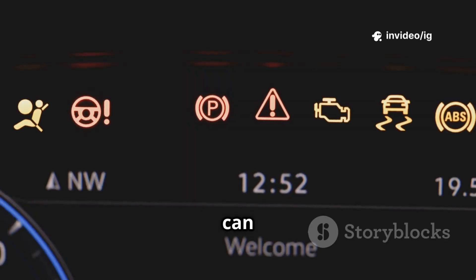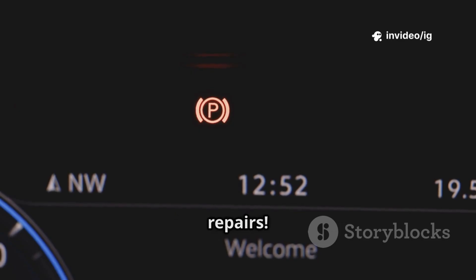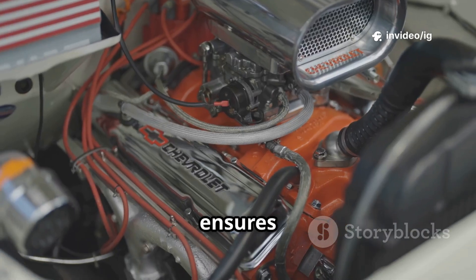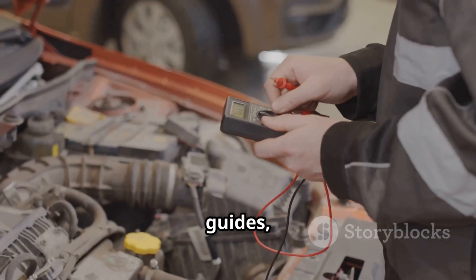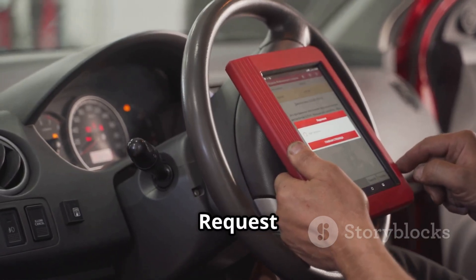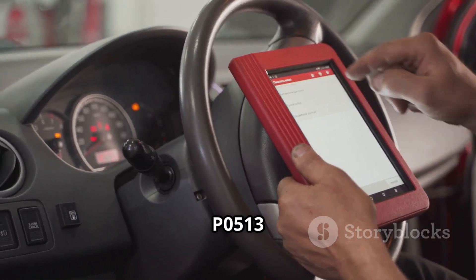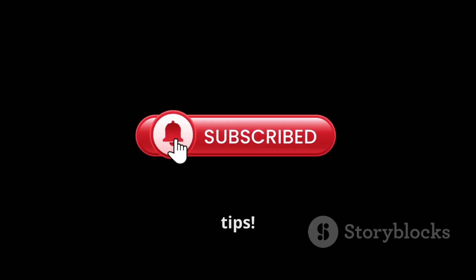Ignoring P0629 can lead to fuel system failure, poor engine performance, and costly repairs. Fixing this issue ensures your vehicle gets the right fuel supply for smooth performance. For more troubleshooting guides, check out these videos next: P0512 starter request circuit and P0513 incorrect immobilizer key. Like, share, and subscribe to IG Garage for more car repair tips.